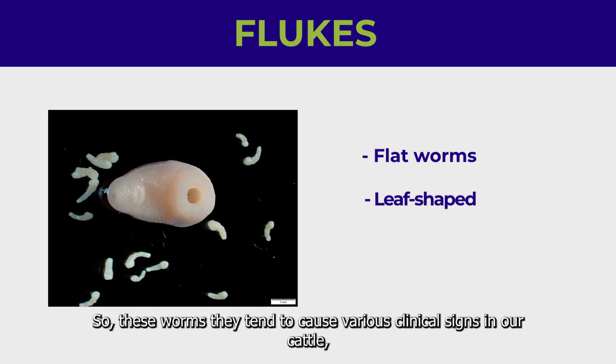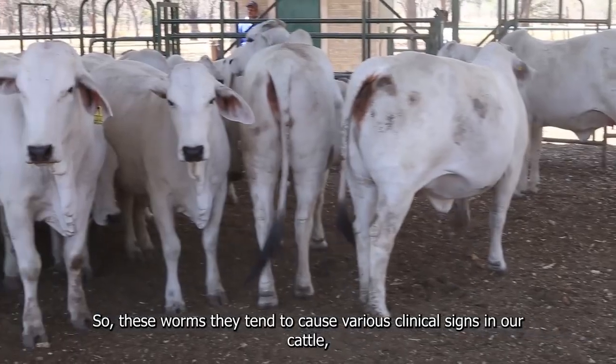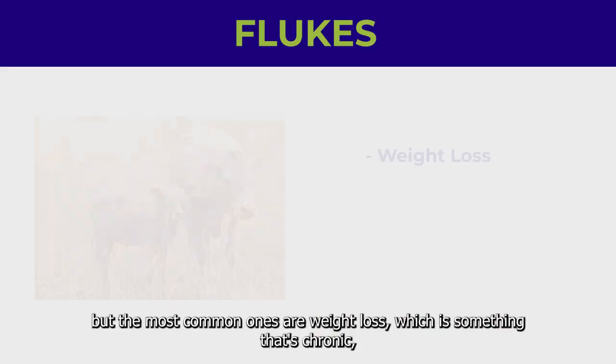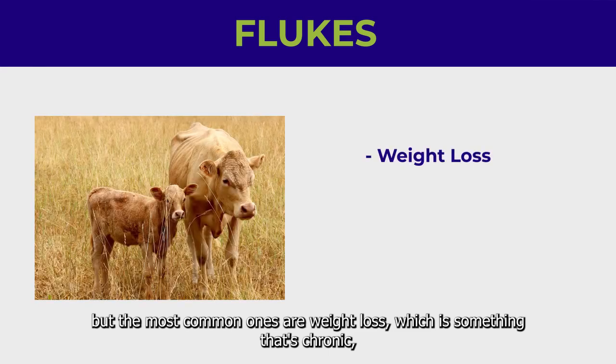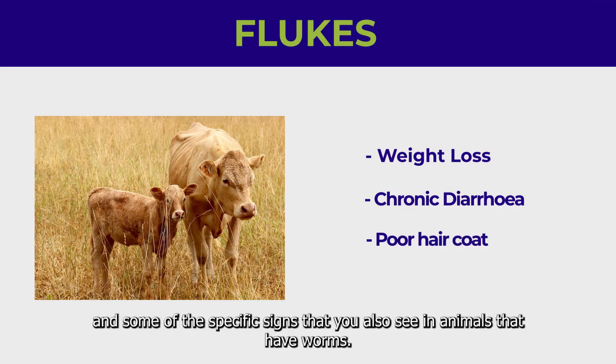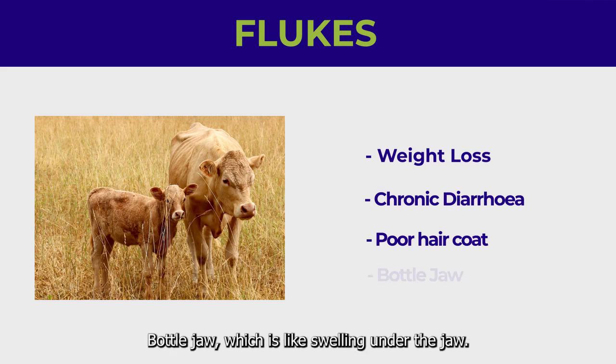These worms tend to cause various clinical signs in our cattle. The most common ones are chronic weight loss and chronic diarrhea, as well as a poor hair coat. Some specific signs you also see in animals that have worms include bottle jaw, which is a swelling under the jaw.